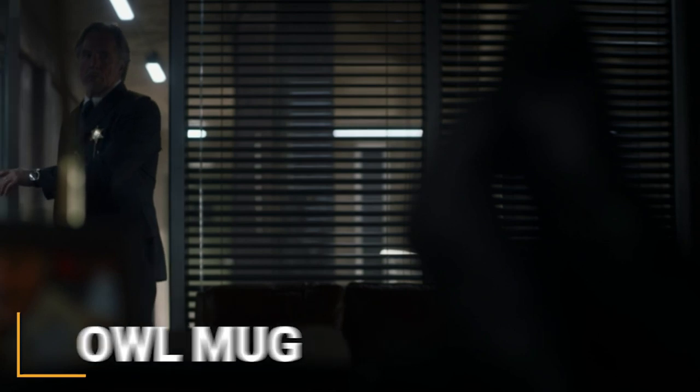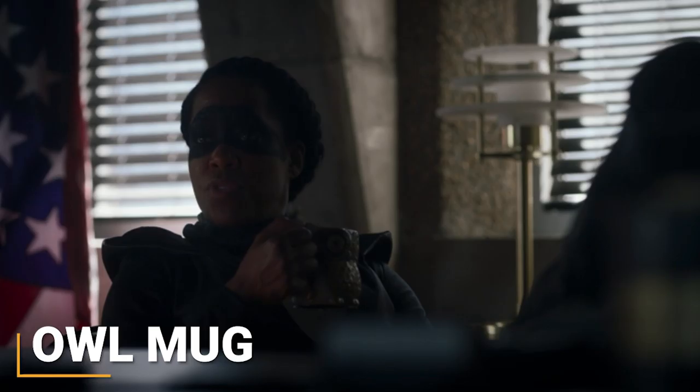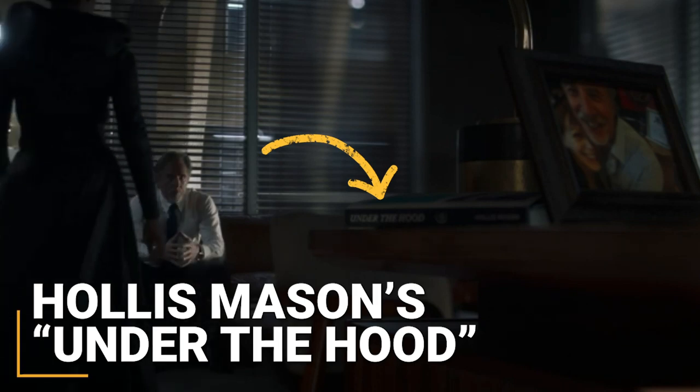When we make our way inside Judd Crawford's office, we find Angela drinking out of an owl mug — an obvious reference to Watchmen's Night Owl character. We also get a more coy shot of Under the Hood, the memoir of the very first Night Owl, Hollis Mason.